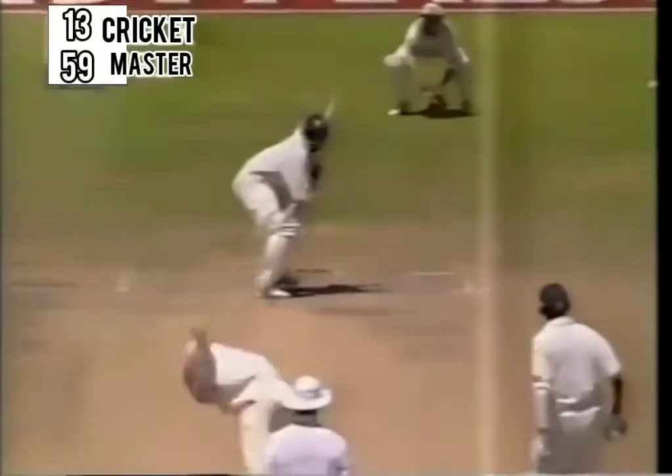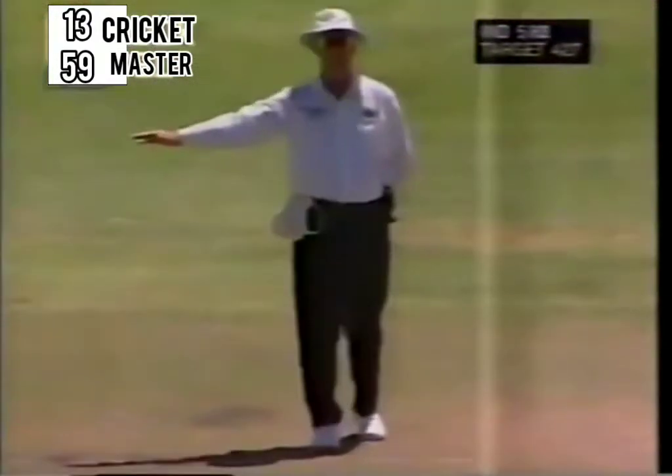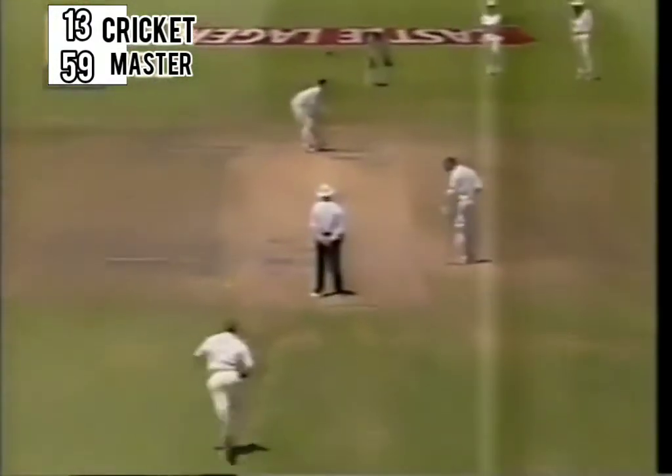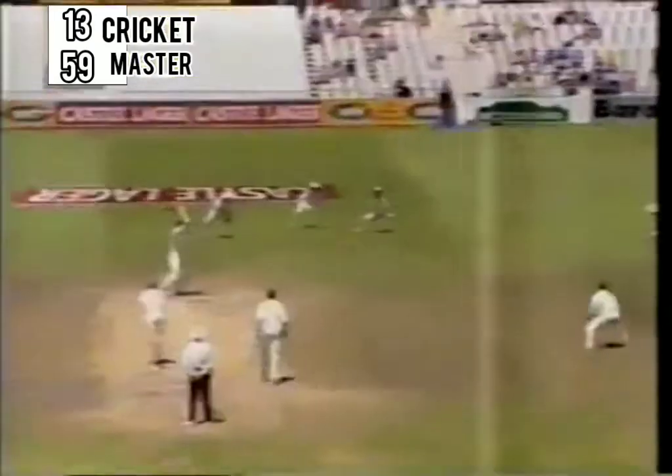There's a lovely shot there from Laxman — that's going to fetch four runs. How many change that shot at the last split second? That was magnificently played — yes it makes it to the boundary. Well deserved four runs. And there's still nothing wrong with the wicket — the wicket is playing beautifully. And there he is outside the off stump slashing straight into McMillan's hands.